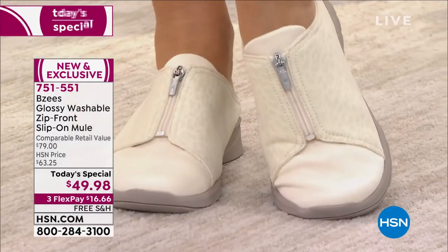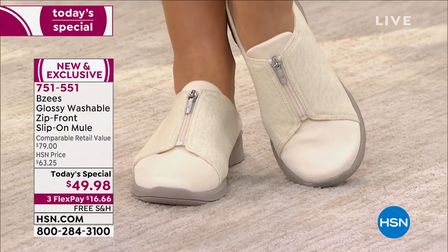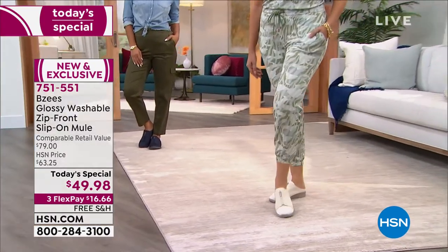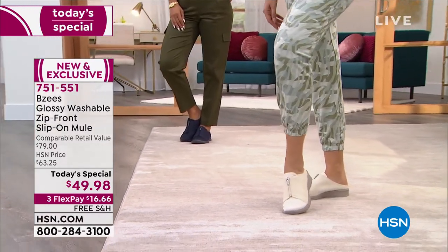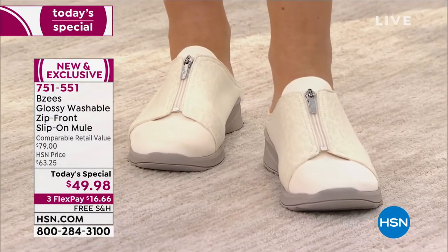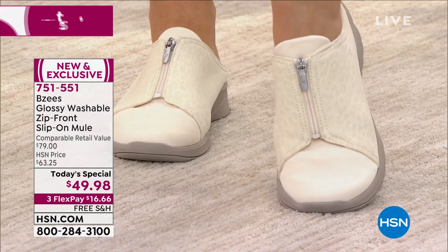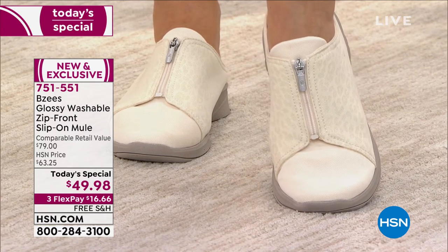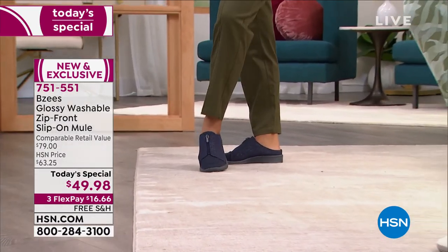It is a zip front, so that is a functional zipper, but these are a slip-on. If you want a little extra room, you can move the zipper, but you don't have to. These are the easiest shoes to get into. It's in that beautiful mule silhouette, which means it is open in the back, but Beezy's does give us a little bit of a heel cup on this mule, so you also get that stability and security that your foot will stay inside your slip-on shoe.